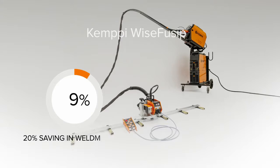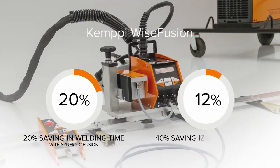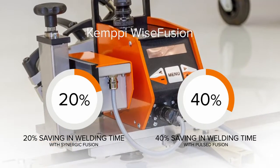What makes this system stand out from the crowd is its ability to fully utilize Kempi application software. Wyse Fusion makes it possible to weld with significantly higher speed.